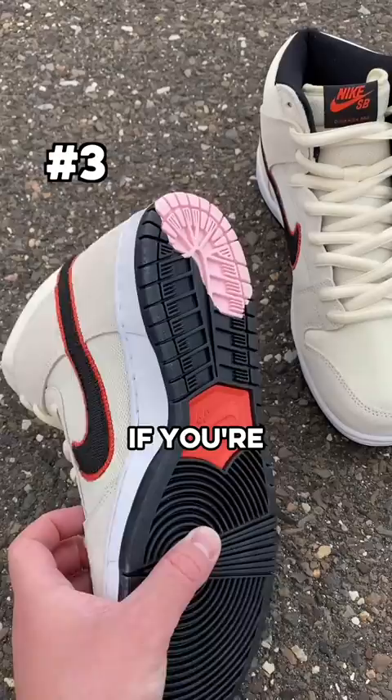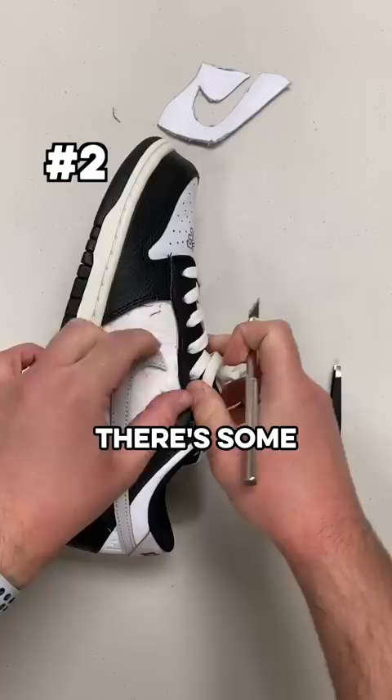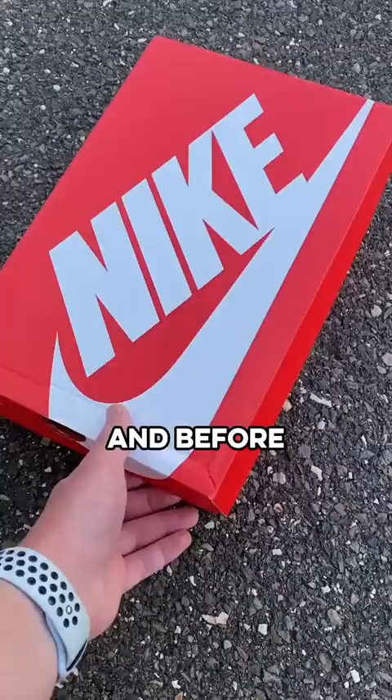Number two goes to the Huff Dunks, which again fit my theme of having some secret layers. There's some hidden tie-dye on the shoe, and the rollout on these — not knowing which of the three colors you got in your mystery bag — was really cool.